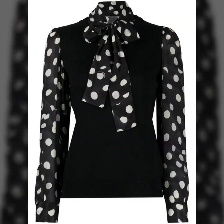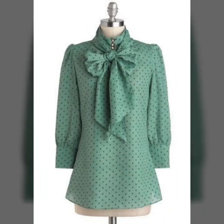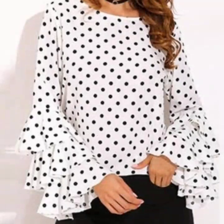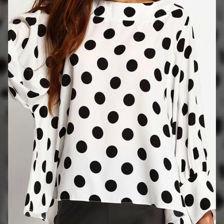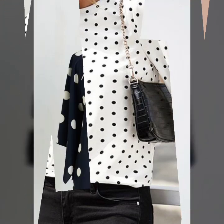Hello everyone, welcome back to my YouTube channel! I hope you're all fine and doing very well. I'm back again with another awesome and beautiful collection of polka red dot printed blouse and top designs for women. These are so adorable and beautiful top designs that look so elegant — retro style tops with modern styling and designing.